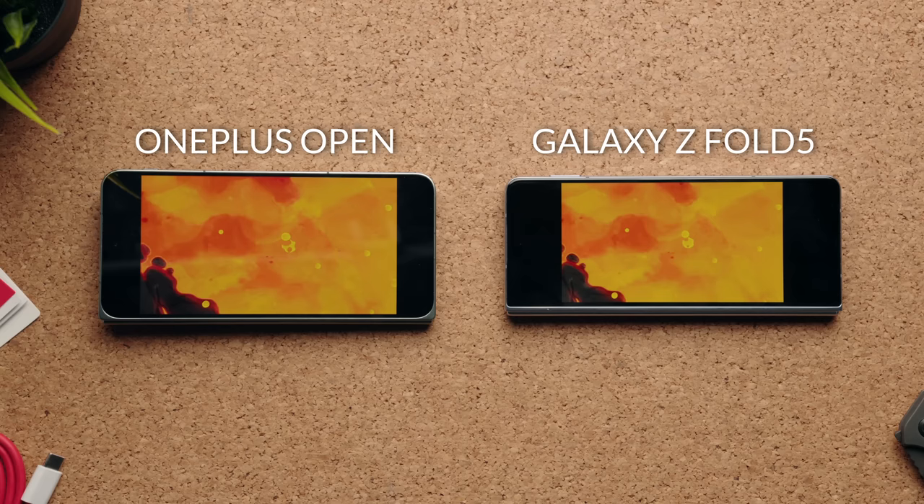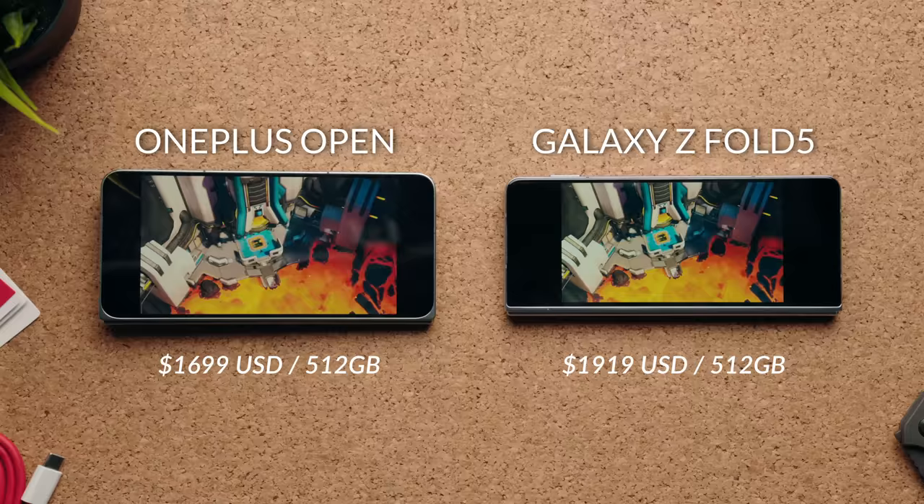The price is $1699, which some people might find expensive, but the phone is more like $1499 because OnePlus is allowing you to trade in any phone. It can be a phone with broken buttons. It can be a phone that doesn't work. As soon as you trade in that phone, you'll automatically get $200 off.